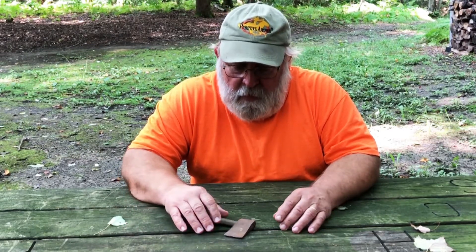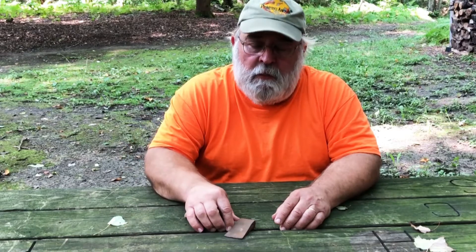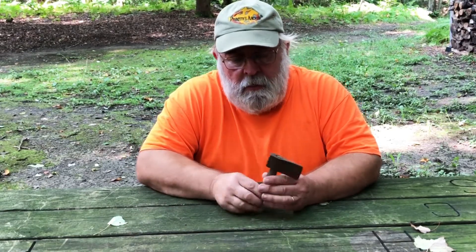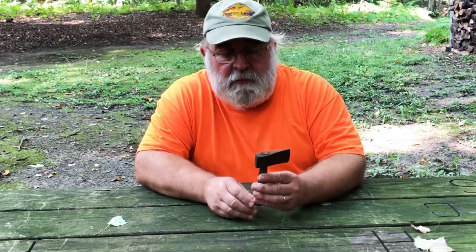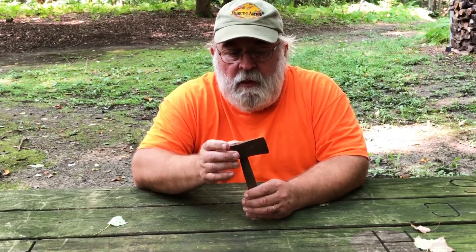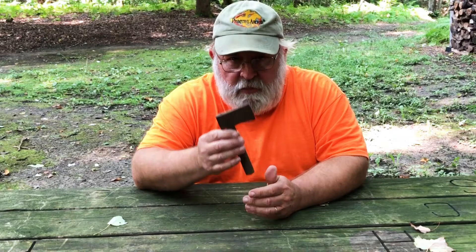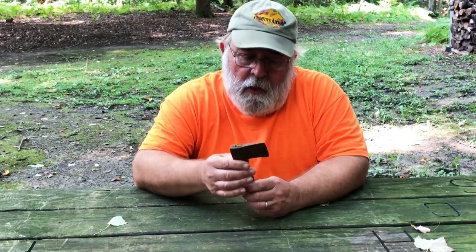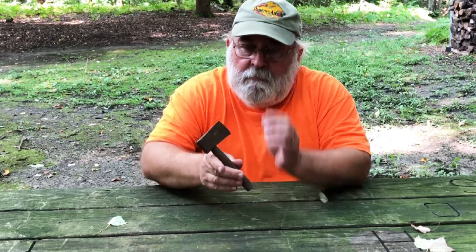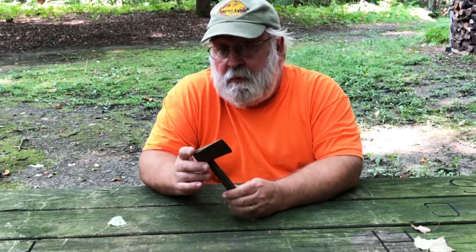The first thing I want to start out with in this odds and ends video is to show everybody this cool little hatchet or axe — whatever you want to call it, this little miniature axe. It has a metal head and is actually quite heavy, with a wood handle. It has no markings that I can see. When I first saw it, I thought it perhaps was a salesman sample of a larger product.